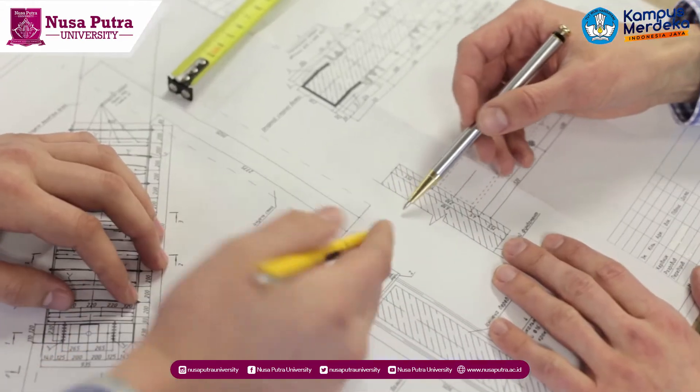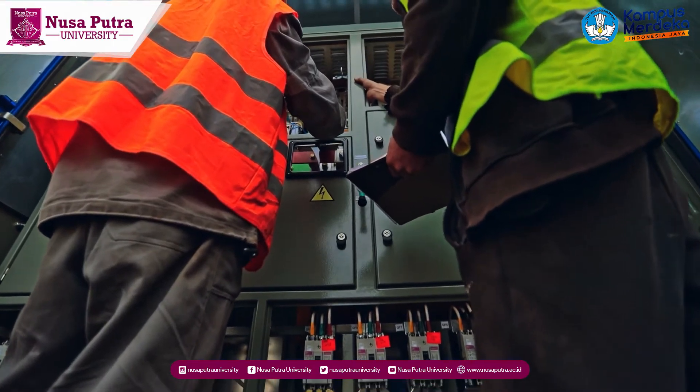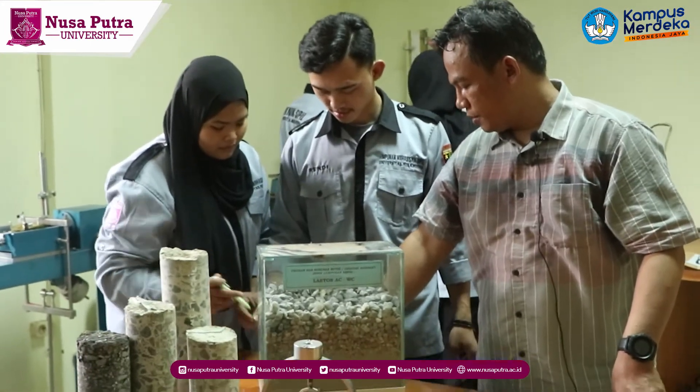Mechanical engineering, electrical engineering, and civil engineering study programs share three laboratories: the industrial automation laboratory, the manufacturing laboratory, and the construction laboratory.